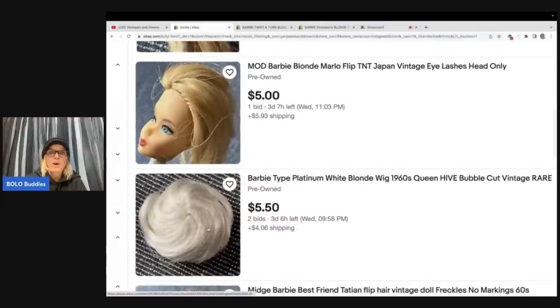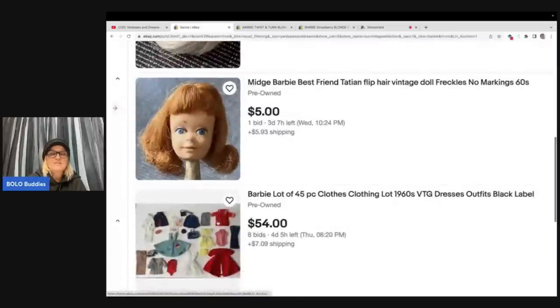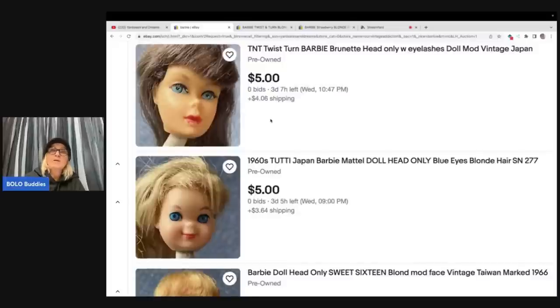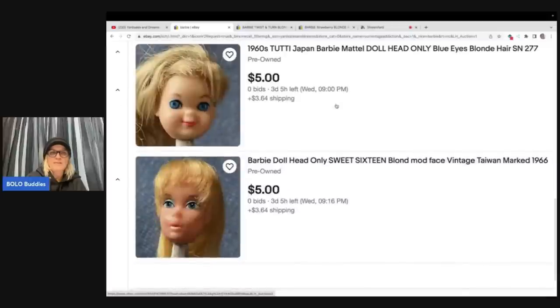Right here we have the platinum white blonde wig from the sixties. Apparently this is a rare wig — I've never seen this color, it almost looks gray but she's calling it white blonde. Two people are bidding on this, it's at $5.50. Best friend Titan flip hair, vintage freckles, no markings from the sixties — that's Midge. Let's look at a few more. If their hair is cut and ruined, you can still sell those — people will re-root them. There's also a 2D Japan Barbie and a Sweet 16 blonde mod face marked 1966. On Barbies, newer ones will say older dates — that's a patent date — but it's different for the older ones.